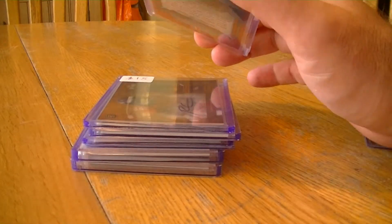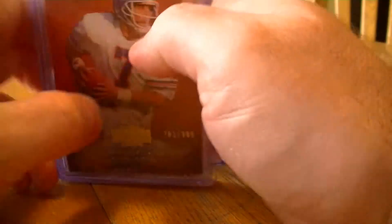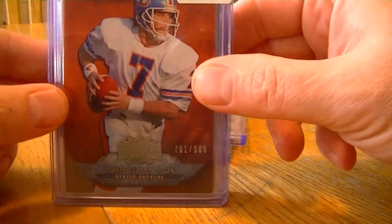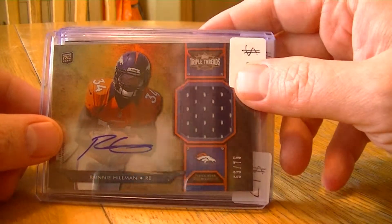I entered a mixer with Triple Threads, Elite, UD Black and I drew the Broncos — I did really well in this one. It was like a $23 football mixer. I got this base John Elway numbered to 989. I do have them priced for my card show next weekend already. This is Ronnie Hillman from Triple Threads, auto patch numbered to 75.